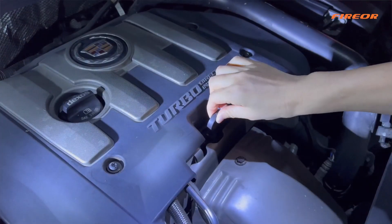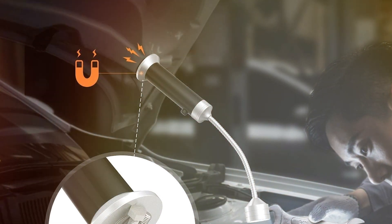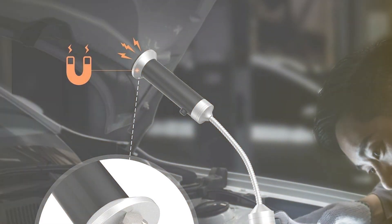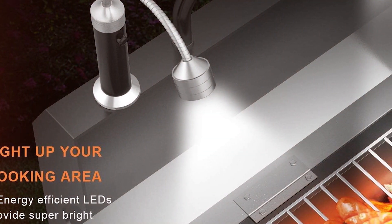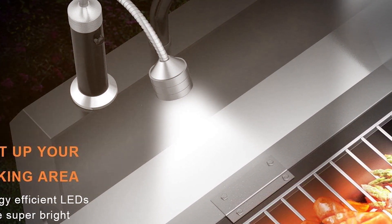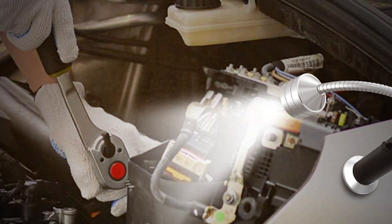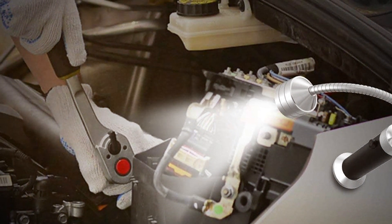One of the key benefits of this grill light is its ease of use. The magnetic base means you can quickly attach and detach it from your grill, and its strong hold ensures it stays in place. The LED light provides a bright, clear view of your grill, making it easier to monitor your cooking progress. Durability is another strong point of this product — it's designed to withstand the heat and grease that comes with grilling, ensuring it lasts for many barbecues to come.